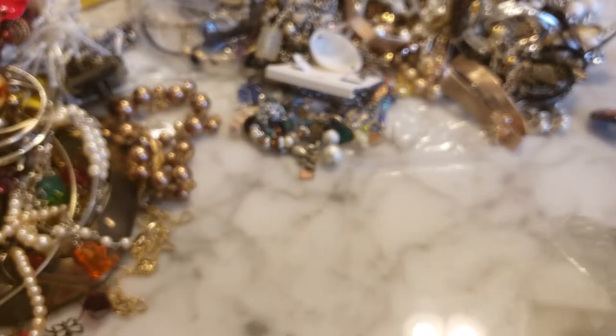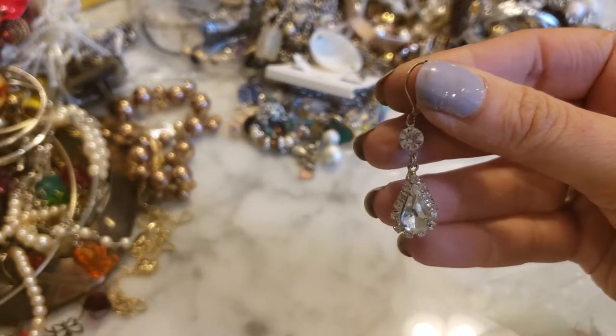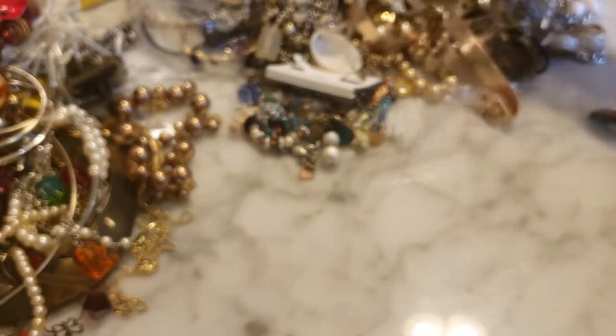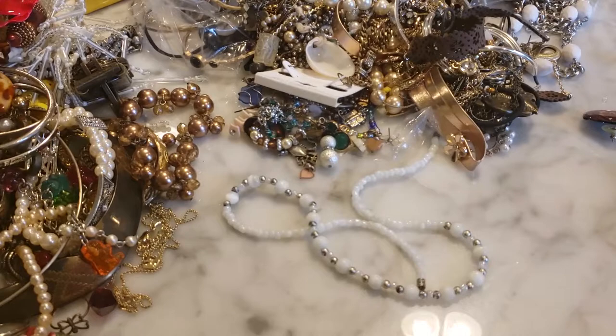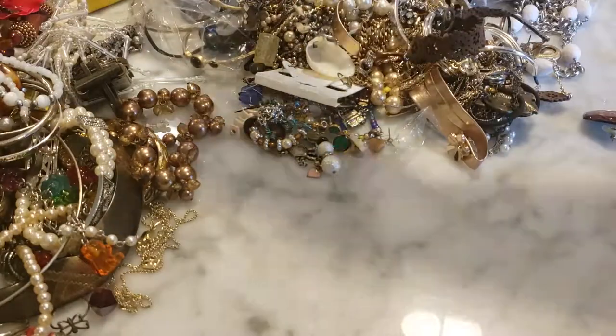There are a lot of little tiny earrings in here; I'm not going to go through all of them right now as that would take too much time. There's a pretty little rhinestone dangle, but I don't see its partner. Some single earrings, some broken earrings — nothing too exciting there, but a nice couple of little silver pieces. There's also just a plain white beaded necklace with a screw twist clasp.